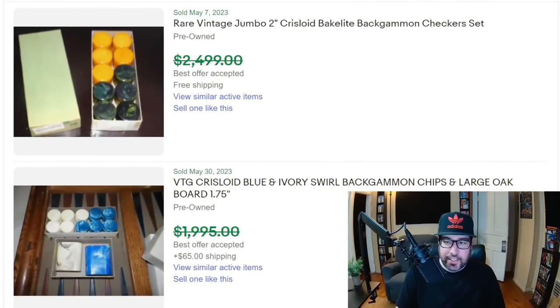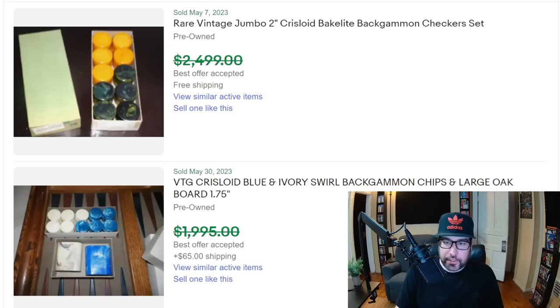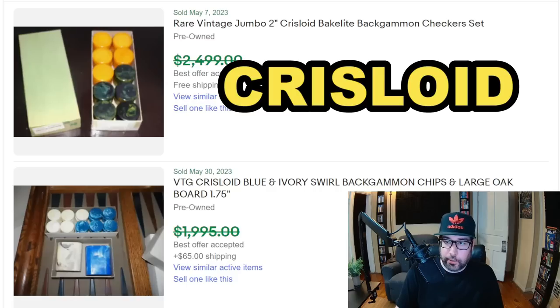The first items are backgammon sets. I see these a lot at thrift stores, garage sales — a lot of people just have them in their closets. Some of these are actually worth quite a bit of money. You can see here a couple with best offer accepted. The eBay prices can be inflated, but the general idea is to see what's actually selling for good profit. If you're looking for the Bakelite stuff and this brand — Chrysloid — you can find some good profits.